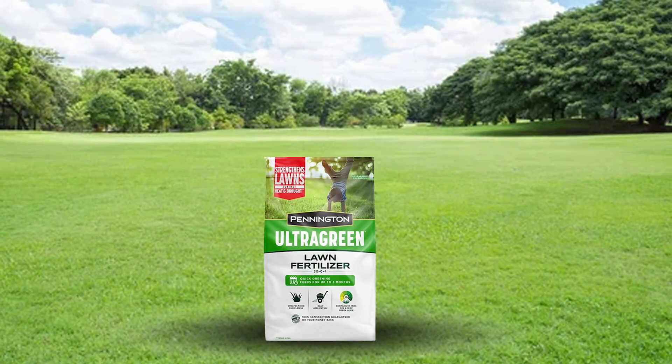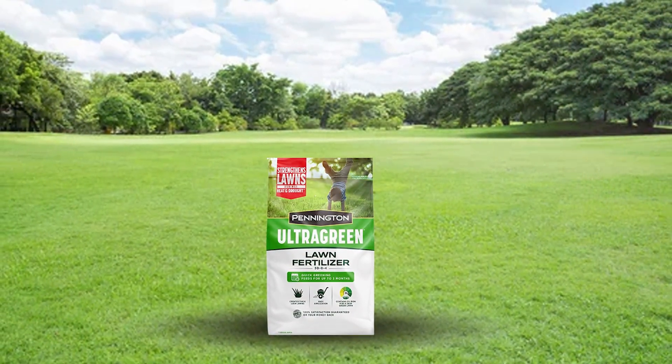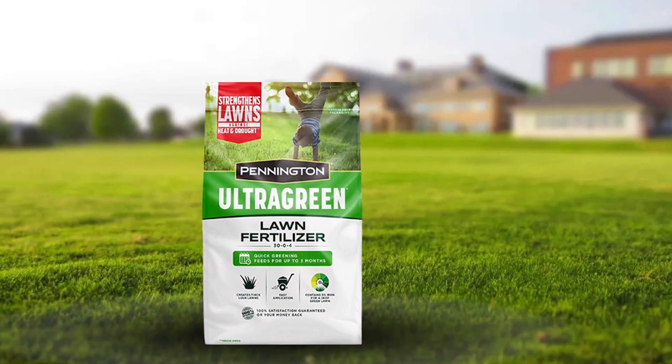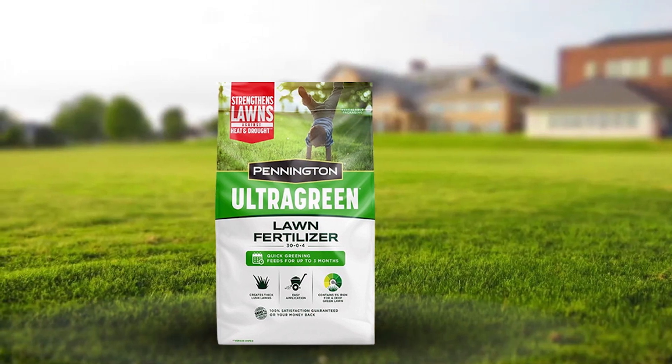Pennington Ultra Green is packed with features that promote lawn health. The high nitrogen content supports robust growth and vibrant color, while the zero phosphorus formulation helps comply with environmental regulations.